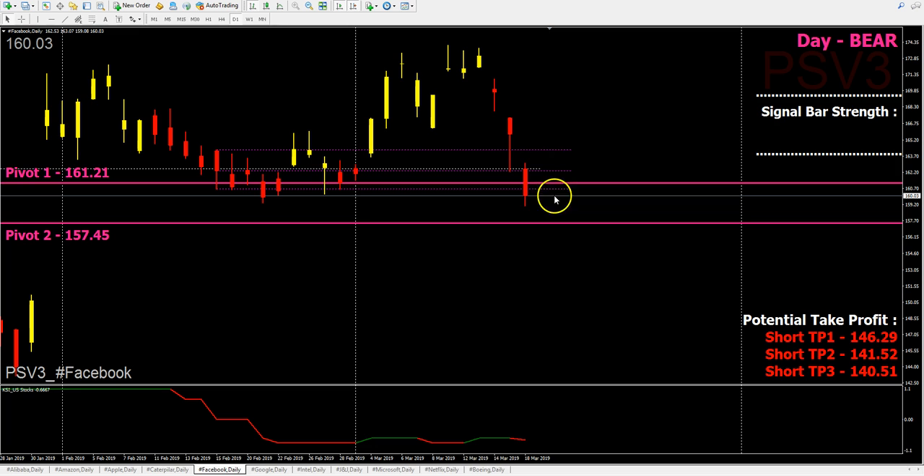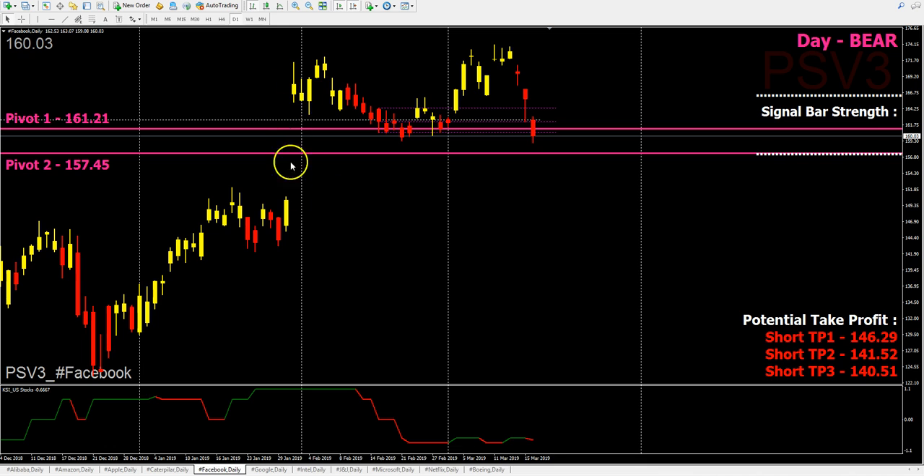Facebook has been crashing for the last two days after the color change from yellow to red. Yesterday it closed at 160.03, and KSI has turned red. So despite the others showing more upside, this stock is showing more downside — the question is whether it will be able to cover the gap.